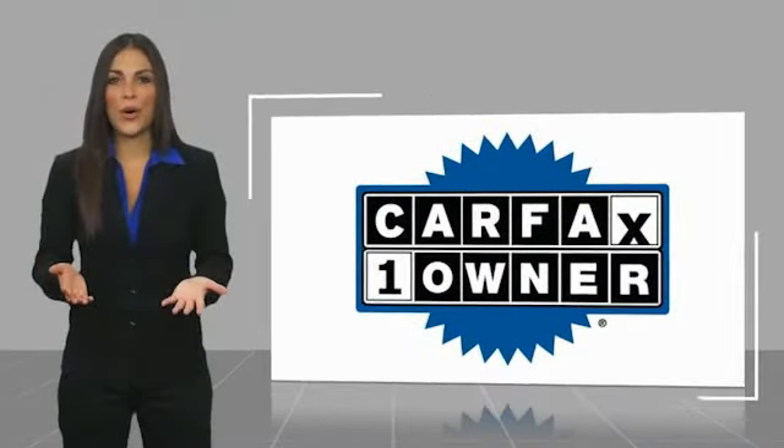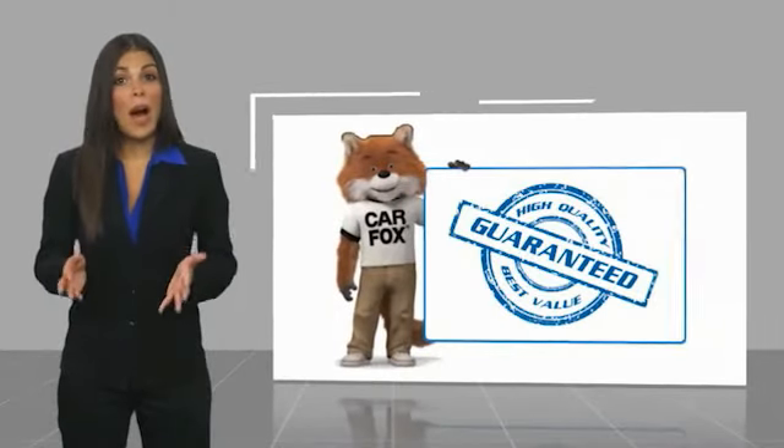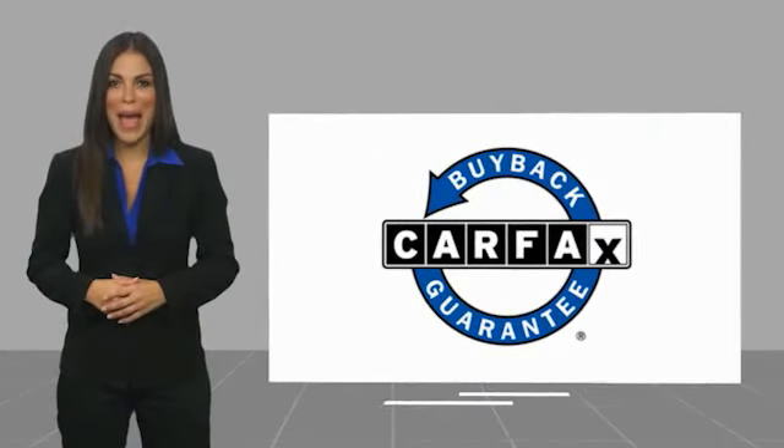This is a one owner vehicle with a Carfax Vehicle History Report. Be sure to find a complimentary copy of this report online or contact the dealership. This vehicle qualifies for the Carfax Buyback Guarantee.